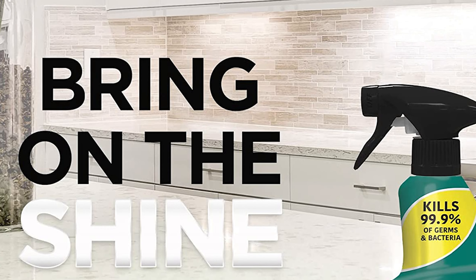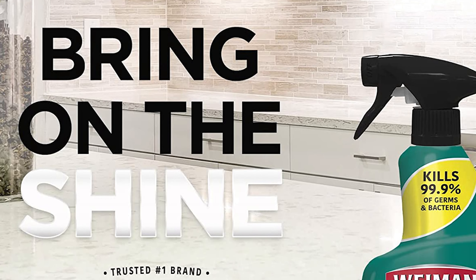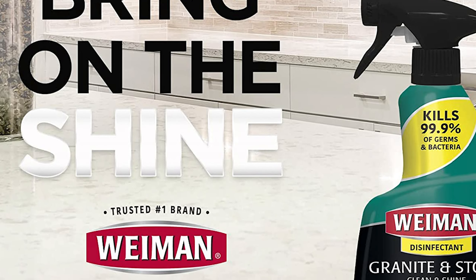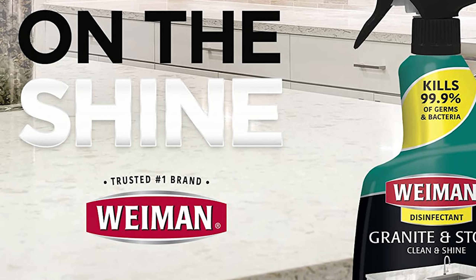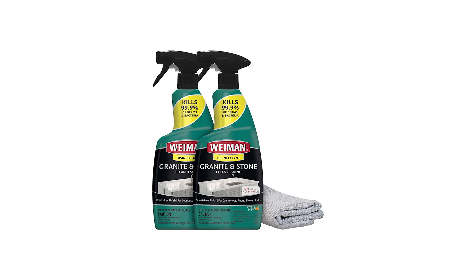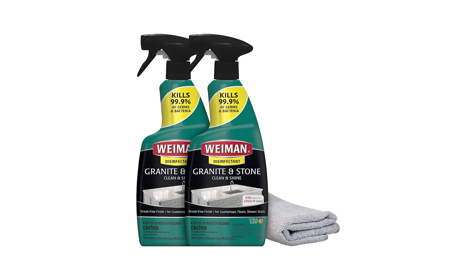Its superior formula works well on countertops, floors, shower stalls, kitchen sinks, bathroom sinks, tubs, and other hard, non-porous surfaces. Cleans, shines, deodorizes and disinfects all hard, non-porous surfaces.